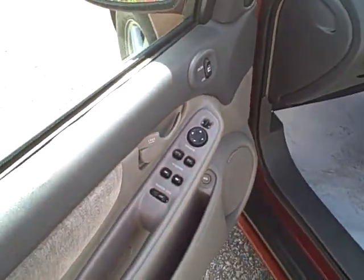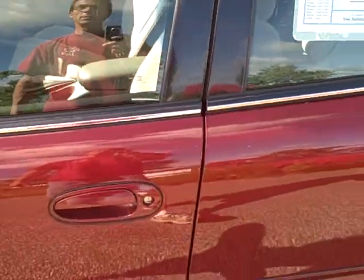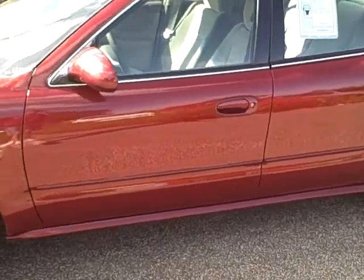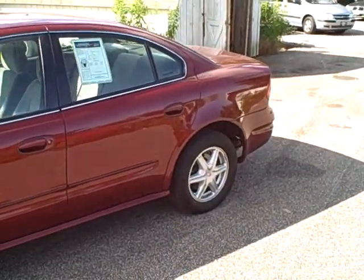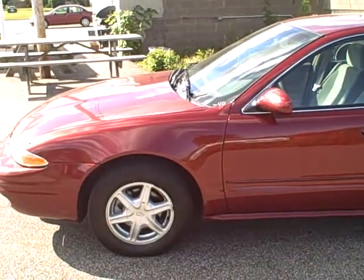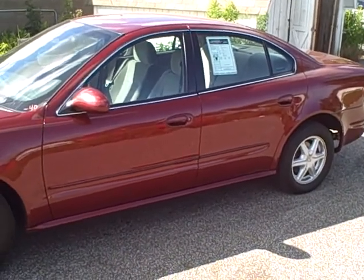It's also got power locks, power windows, power mirrors, and cruise control. So that's a look at our 2002 Oldsmobile Alero. Come see us here at Stars Cars and Trucks where any of our sales staff would be happy to help you with this car or any others on our lot, or give us a call at 440-350-9272. Remember folks, at Stars Cars and Trucks, nobody walks.